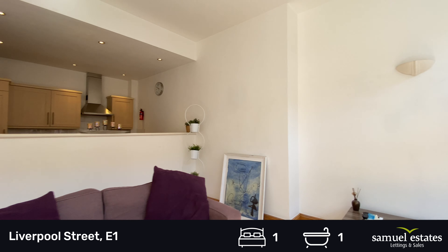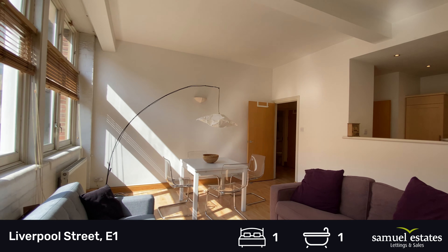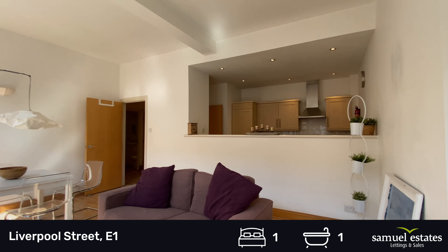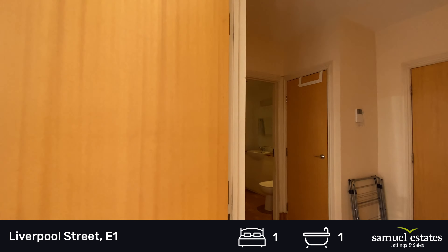The property is about a 10-minute walk from Bank. Liverpool Street Station is just around the corner, and Aldgate and Aldgate East Undergrounds are also close by. As you can imagine, there are a numerous amount of bars and eateries located on the doorstep.